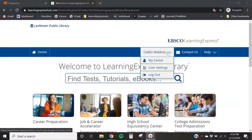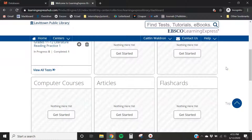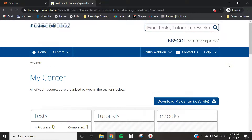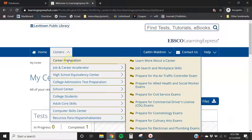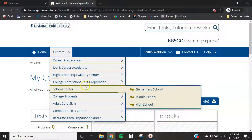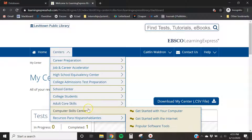I like to start in 'My Center' — anything that you're working on will be aggregated here. There's a career dashboard, a school finder dashboard, and a scholarship finder dashboard, all contingent on the different modules. For teens in the young adult section, the most important ones are career prep, job and career accelerator, college admissions test prep, and to a lesser degree the school center, college students, core skills, and computer skills.